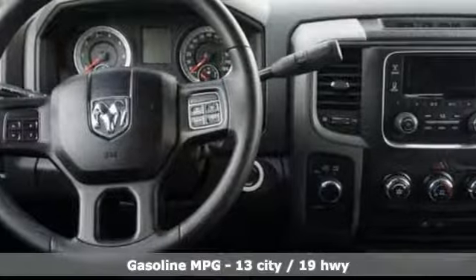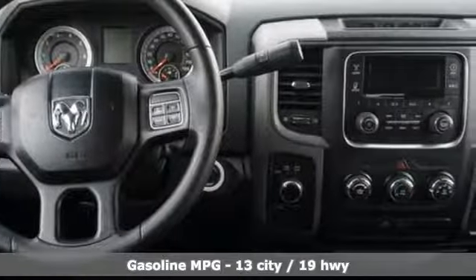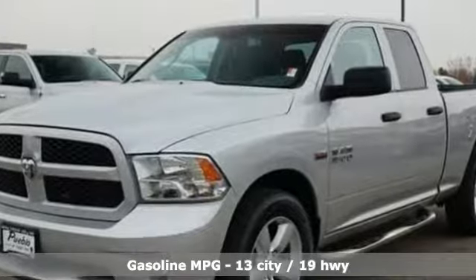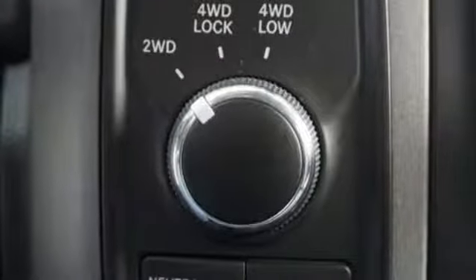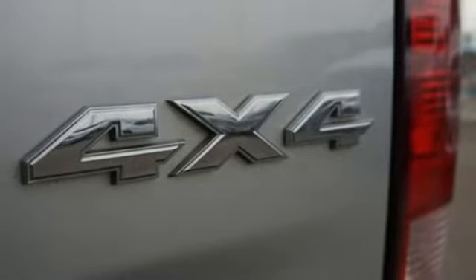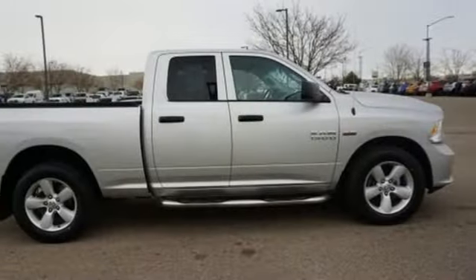V8 engine, electronic shift on the fly, driver selectable mode, aluminum wheels, external memory control, power heated mirrors, manual tilting steering column, metallic paint, heavy duty shocks, and automatic transmission.